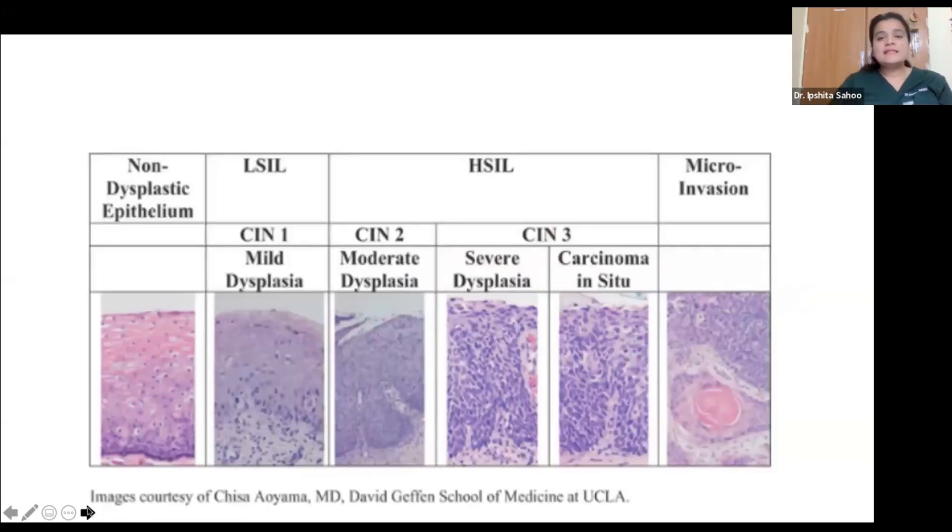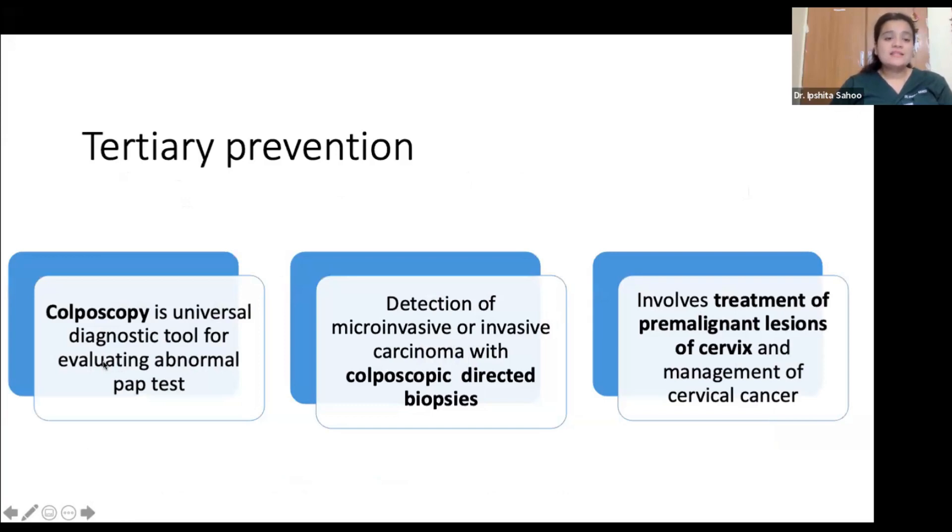Once an abnormal screening test is detected, the pathologies seen can include CIN1, a low-grade squamous intraepithelial lesion, or CIN2 and CIN3, which can ultimately lead to micro-invasion. These pre-invasive lesions need to be treated. Treatment of pre-invasive lesions falls under tertiary prevention, where colposcopy is a universally available diagnostic tool for evaluating any abnormal Pap test, and colposcopy-directed biopsies are key for detecting micro-invasive or invasive carcinoma.